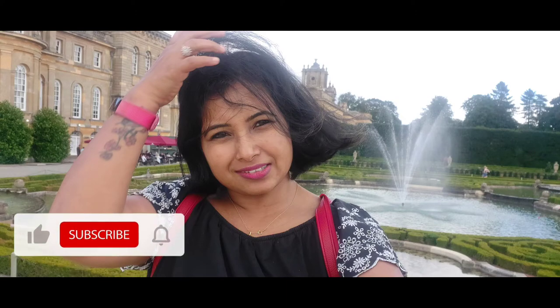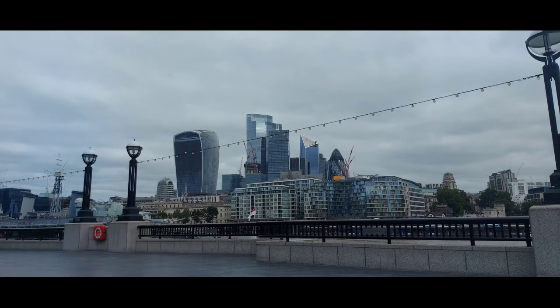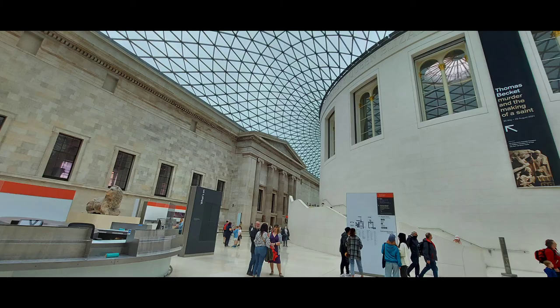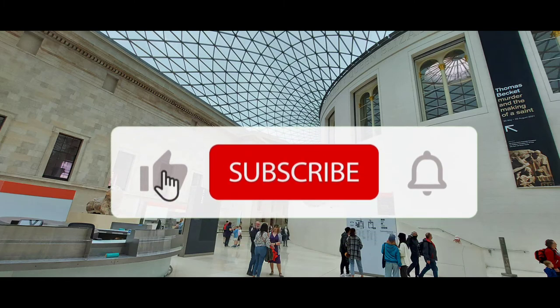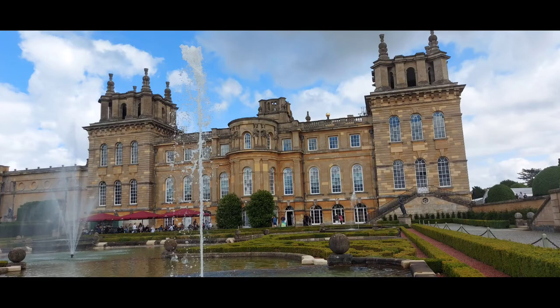I will add all the location details in the description box below. If you like this video, please do like and subscribe to my channel. I will make other videos with interesting locations and share with you. Thank you very much. Bye.